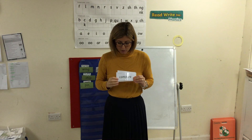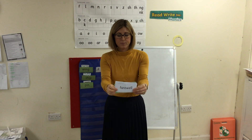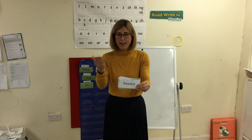Special friends, Fred talk — compare. Special friends, Fred talk — farewell. Special friends, Fred talk — careful. Special friends, Fred talk — beware. Brilliant.